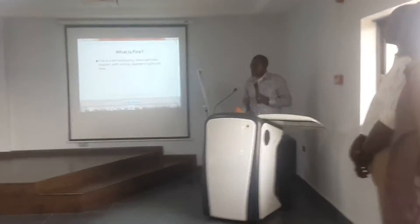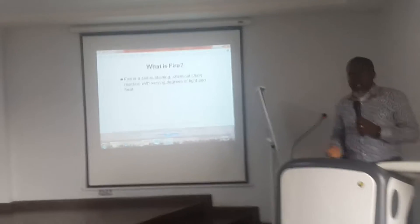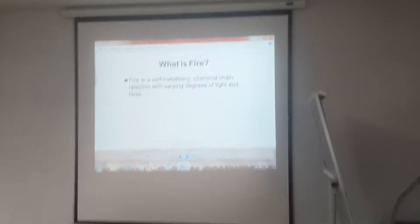The more intense the fire is, the more heat. The more intense the fire is, the more light. So basically, that's all that is involved in the fire.